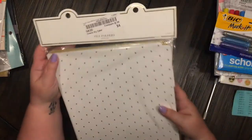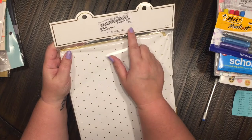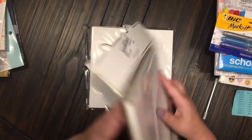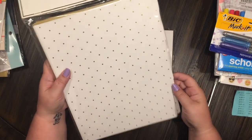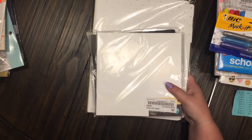The last thing I got from Bargain Hunt was these file folders by Sugar Paper. They were four dollars and 50% off, so I paid two dollars for those. These are twelve file folders and look at that — they are so super cute. I did really, really good at Bargain Hunt.